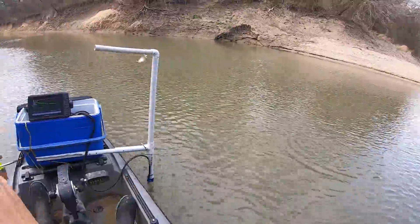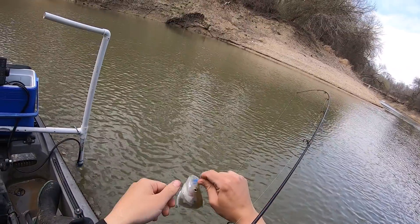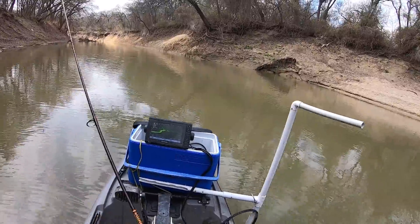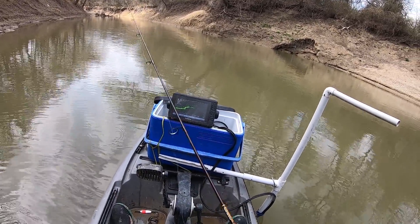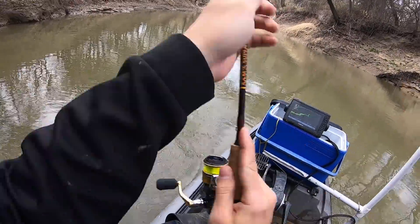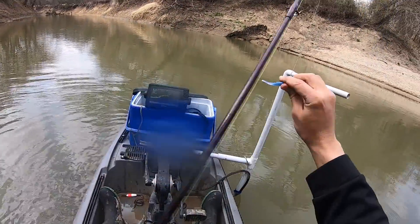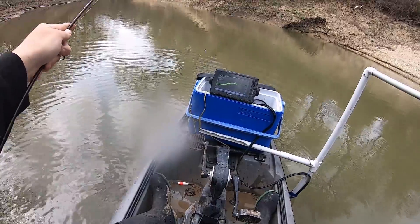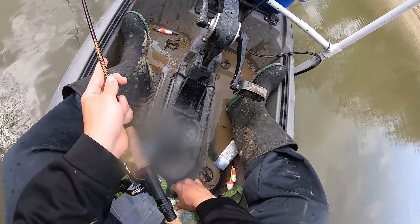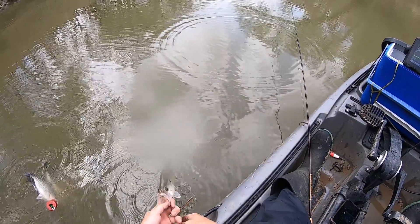Got that one — oh, a little bitty guy. Gotta be babies where there's good ones. Got that one on the fall — another keeper too. I hate it when they do that, they just go crazy when they hit the bottom. Don't fin me, hey chill! Another keeper — no monsters, but they're all 10-inch fish.